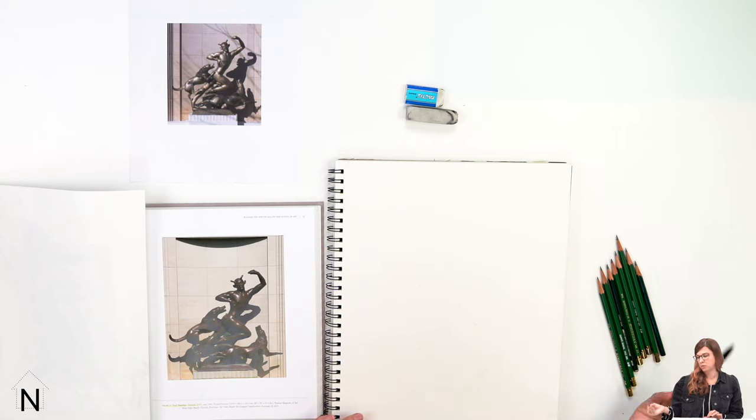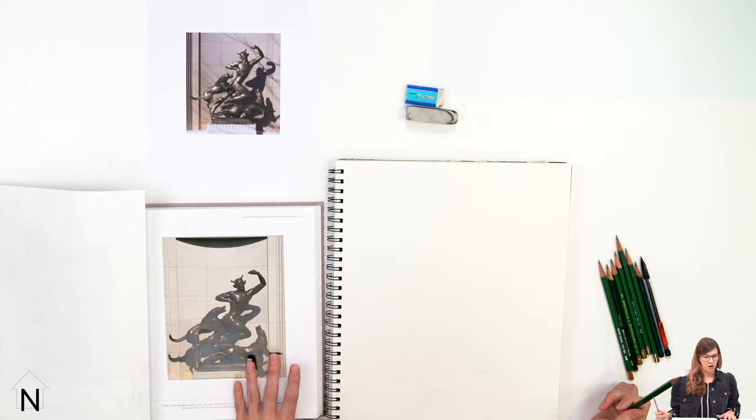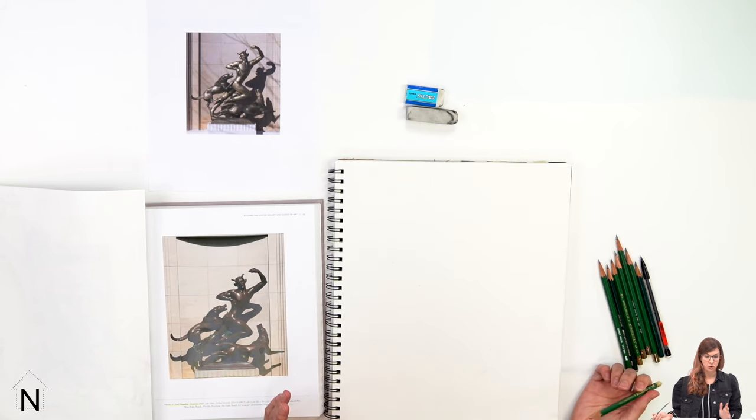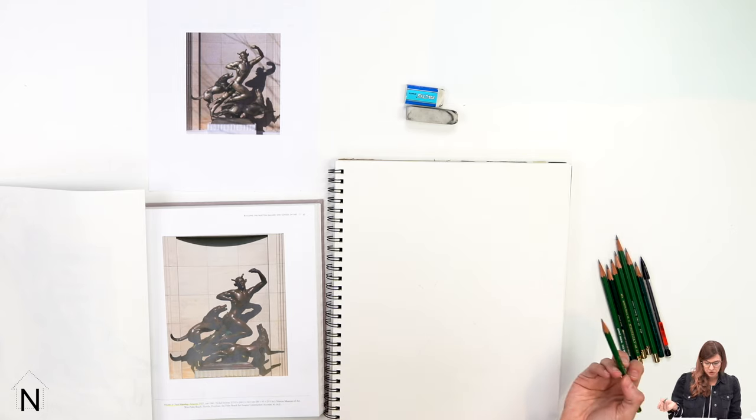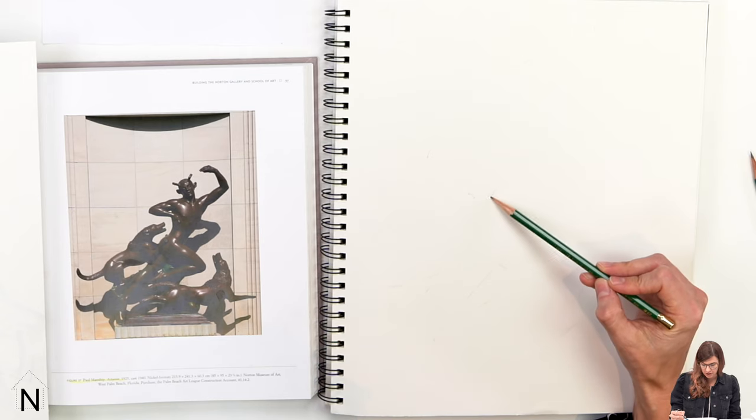Pencils like these mechanical pencils work just fine for something like this exercise. I have a reference image of Paul Manship's sculpture and a printout too — it's always handy to have the actual object or an image of the object you're going to be referring to. Since we are focused on movement for this exercise, I like to start with a really light active line or gesture line as my base for the drawing. I'm going to start really lightly, sketching in some of the contour lines of the object.